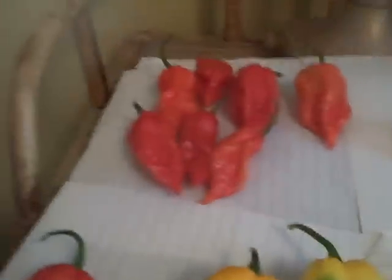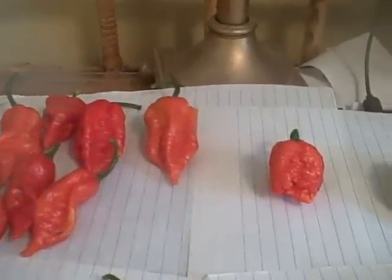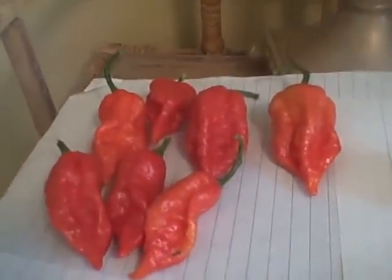Hey, this is Naga Canario. I don't have a digital cam, digital still cam, so all I got is my cheesy flip cam, so I'm just going to do a small harvest video today.